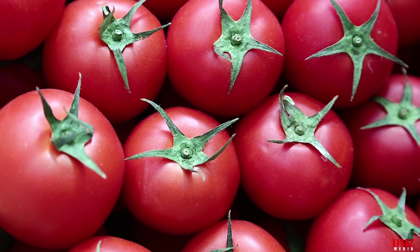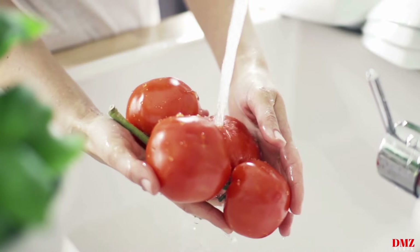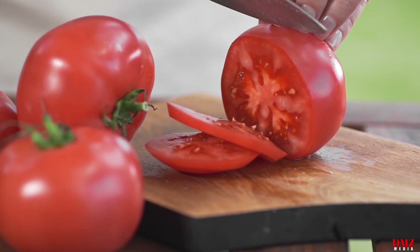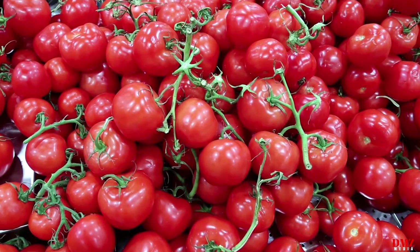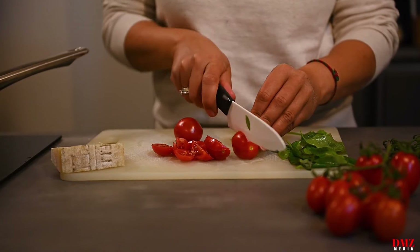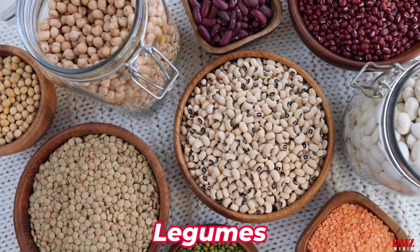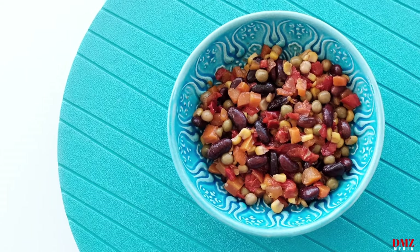Number eight: tomatoes. Lycopene, a potent antioxidant that gives tomatoes their vivid red color, is abundant in tomatoes. It has been demonstrated that lycopene lowers LDL cholesterol levels, improves blood vessel function, and reduces inflammation, all of which are associated with a decreased risk of heart disease. Include tomatoes in your diet in a variety of forms such as fresh tomatoes, tomato sauce, salsa, or tomato juice.